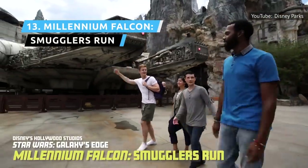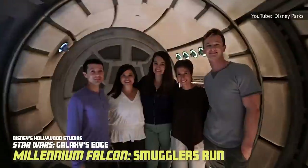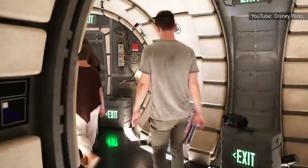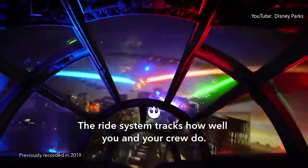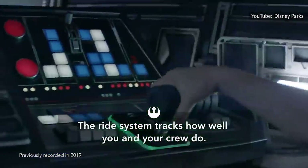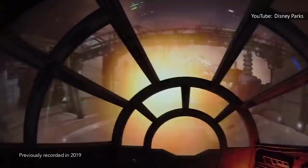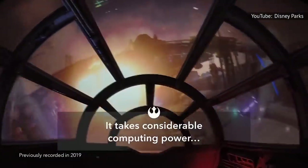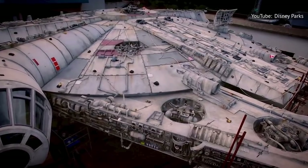If you've ever wanted to see if you can beat the Kessel Run in less than 12 parsecs, you can pilot the Millennium Falcon at Disneyland for practice. The cockpit seats six — two each of pilots, engineers, and gunners. Each smuggling run is different, depending on the skill set of all involved. The ride is like a video game, as you earn or lose credits based on what you steal and how much you damage the ship. Everything about it is really well done.